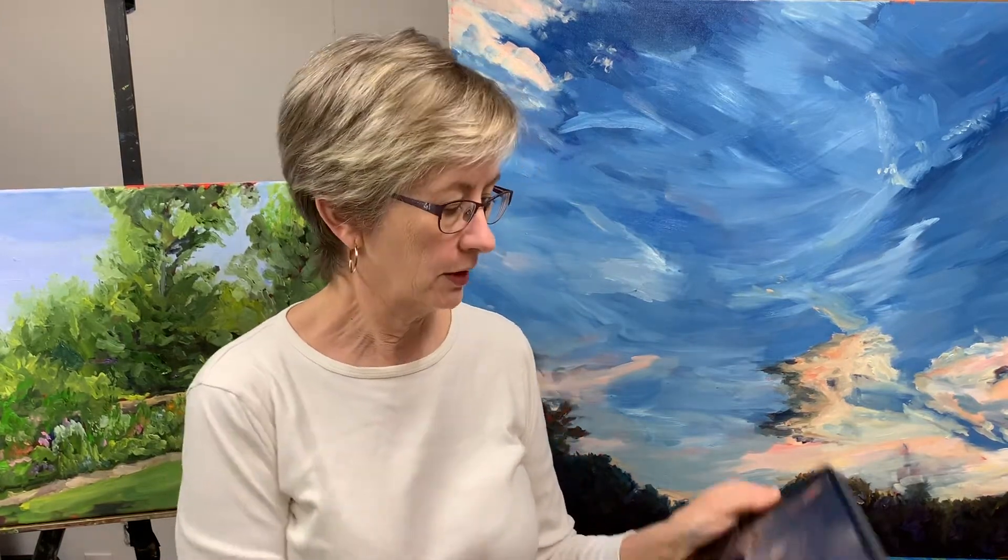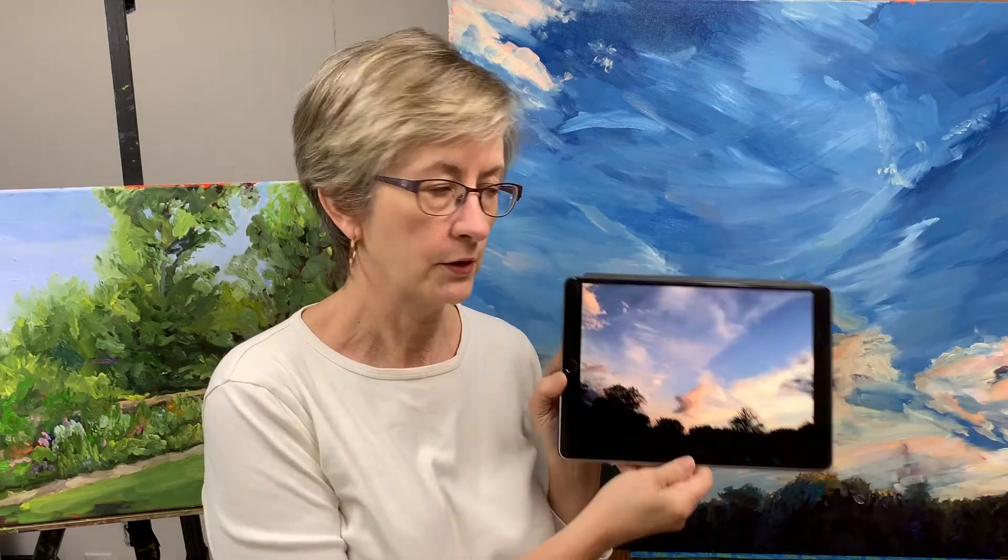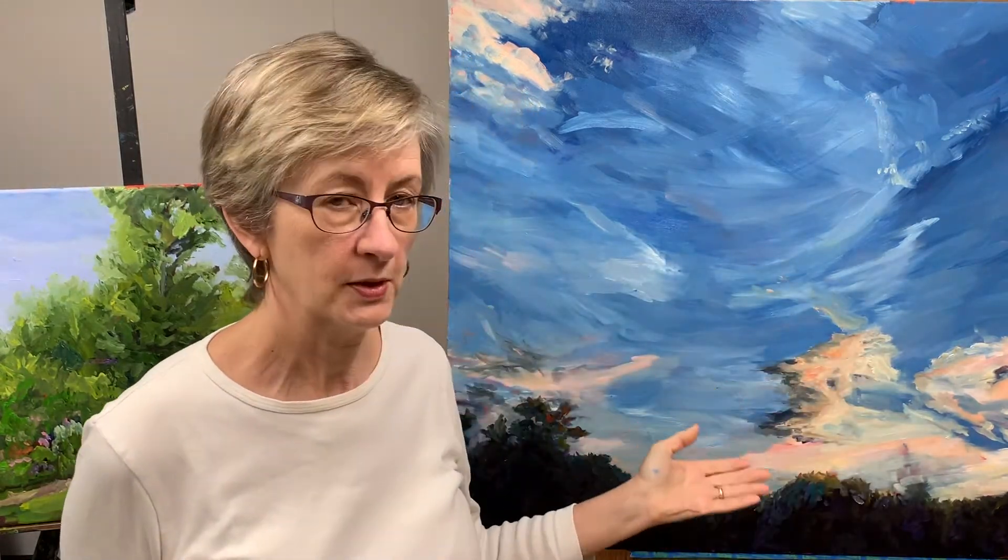Hi, I'm Bart Levy, Bart Levy Art. Today I'm going to show you how I got from this photo to this painting.